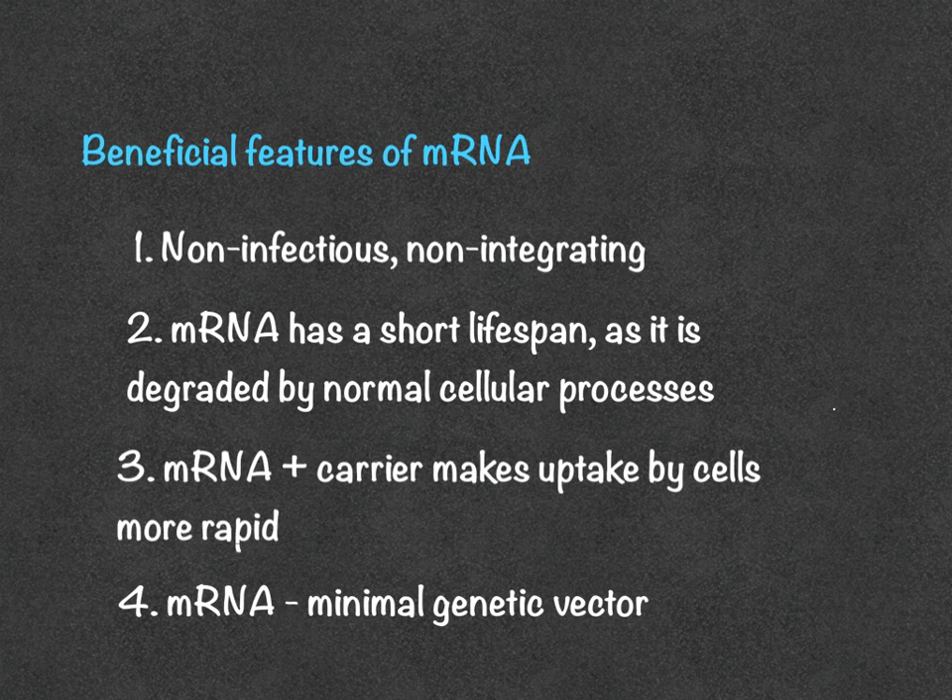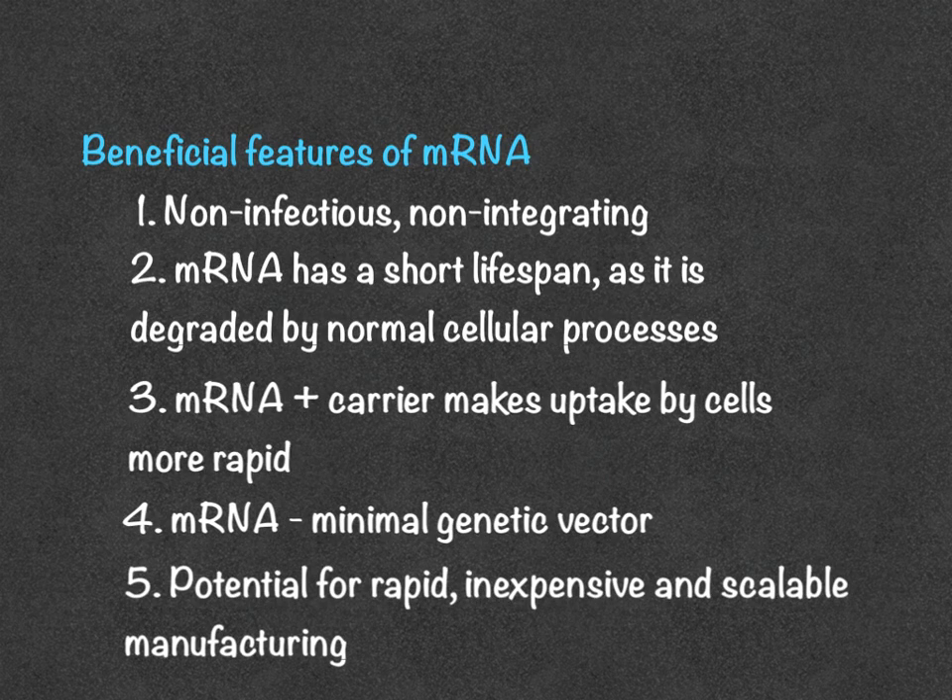Finally, mRNA vaccines have the potential for rapid, inexpensive, and scalable manufacturing. Because of these beneficial features, much research has been previously done and will continue to be done within this field. mRNA vaccines have the potential to solve many of the challenges we have had in vaccine development for tricky viruses, and also perhaps even for cancer.